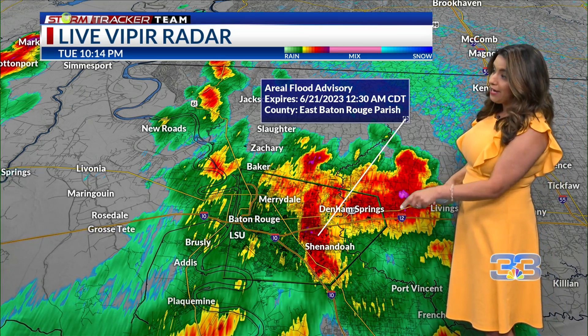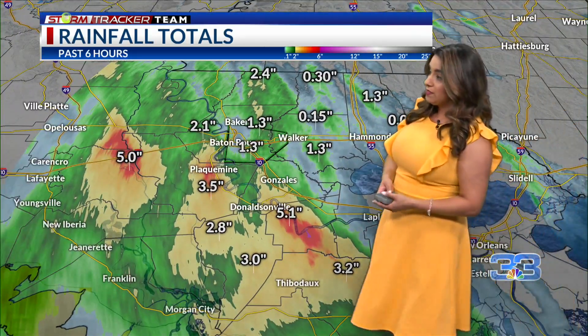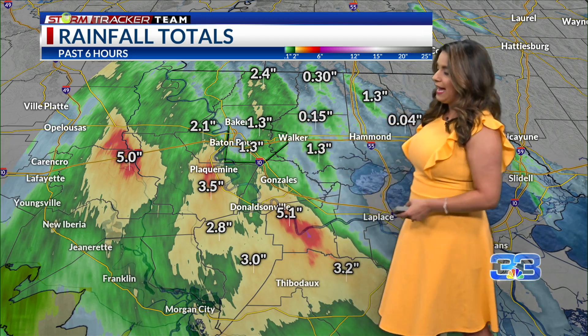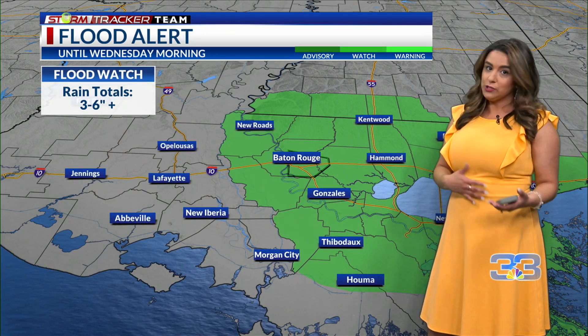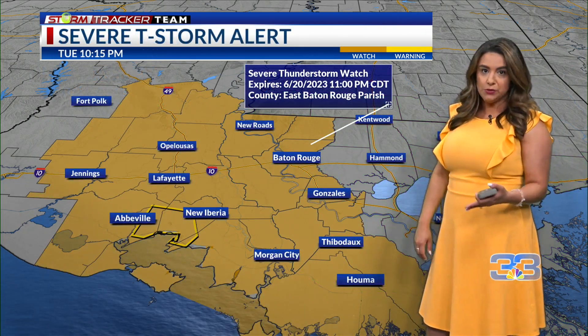That means just some minor flooding, but if we continue to see heavy rainfall over these areas within this advisory, there could be a flash flood warning issued. So we're watching for that. Rain totals range from half an inch all the way up to about five inches for our area, and we're still not done with the rain. We have that flood watch in place through early tomorrow morning.